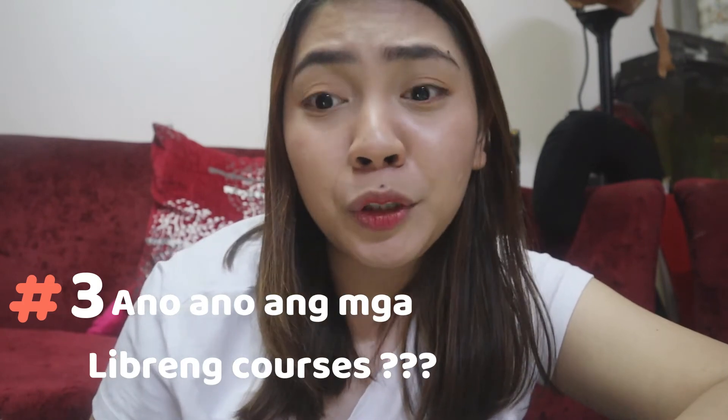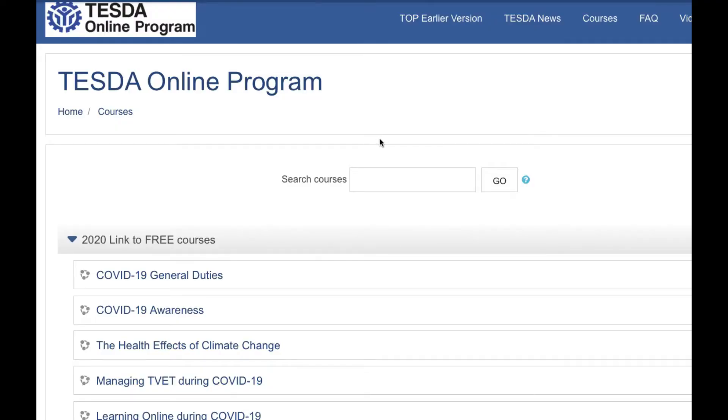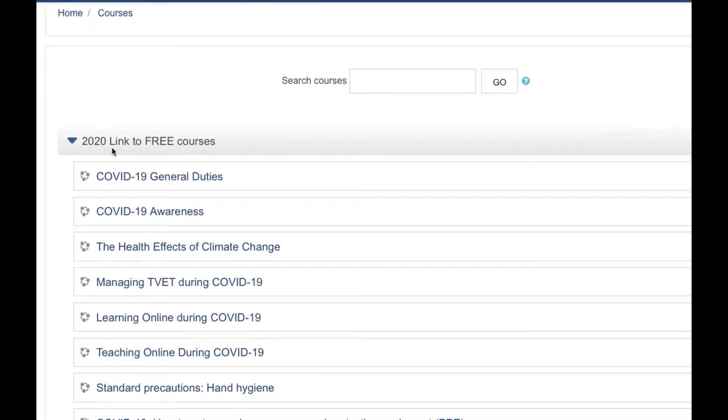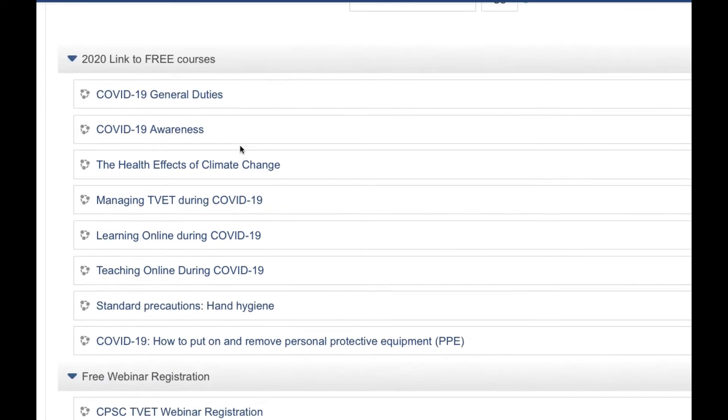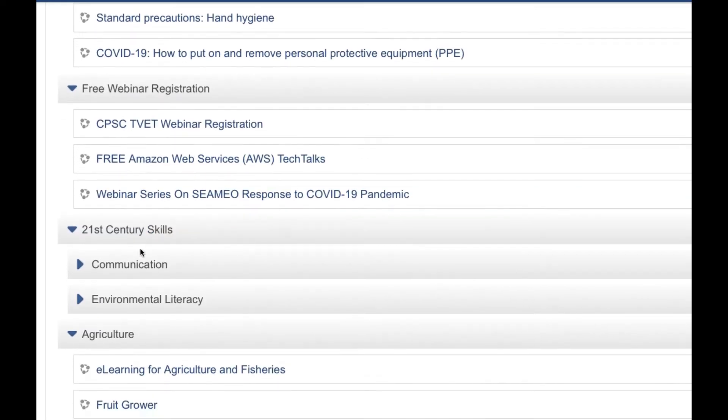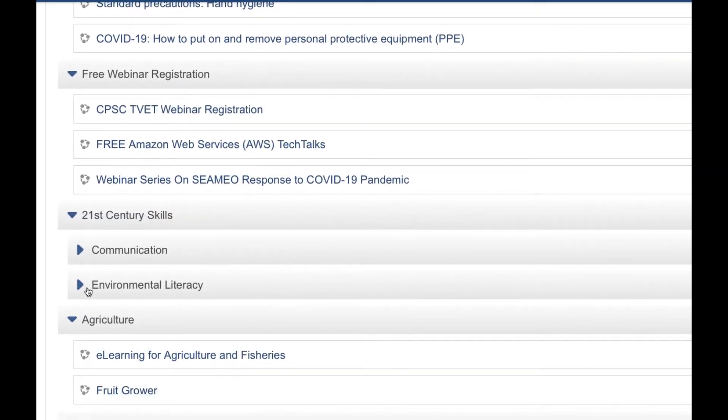What are the courses that you can do online? They have 68 courses. Under the free courses, we have free webinar registration. The courses include 21st century skills — communication and environmental literacy.